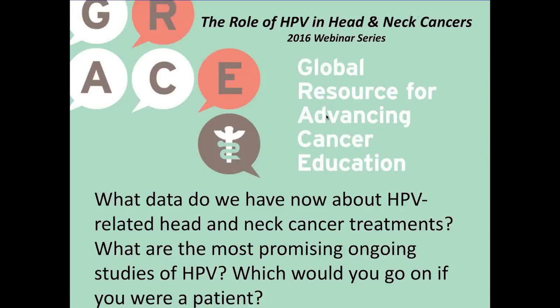The next topic I'd like to talk about is: what data do we have now about HPV-related head and neck cancer treatments? What are the most promising ongoing studies of HPV, and which one should you go on, or which one would I go on if I was a patient?